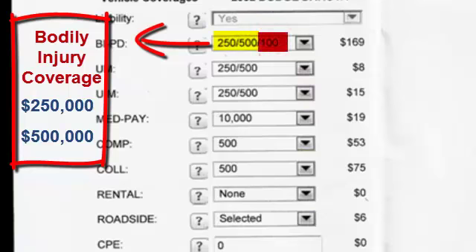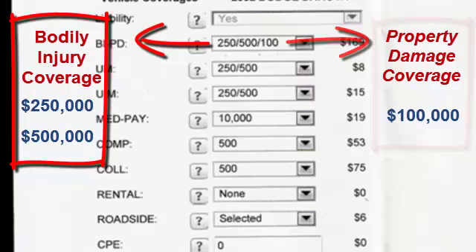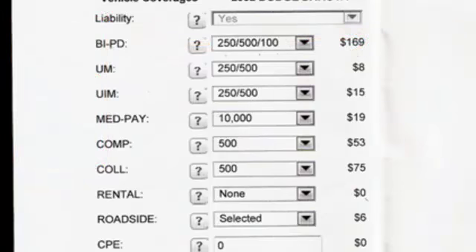The last number on here is property damage at $100,000. In most cases that will be enough to cover the damage done to the car. So if you have to replace a brand new Cadillac at $50,000 and you have $100,000 worth of coverage, you should be safe. But if you've only got $10,000 on here and you total a $50,000 car, the insurance company will pay $10,000 and the rest comes out of your pocket. That's why it's important to have adequate coverage.